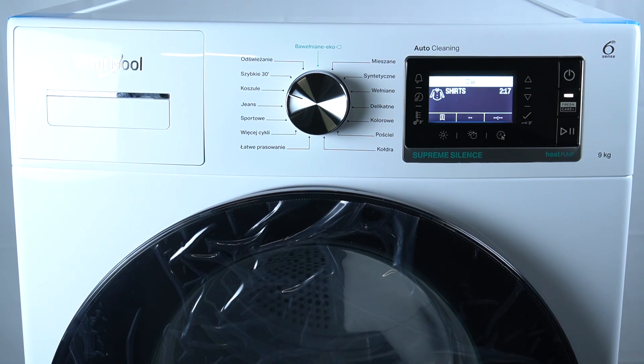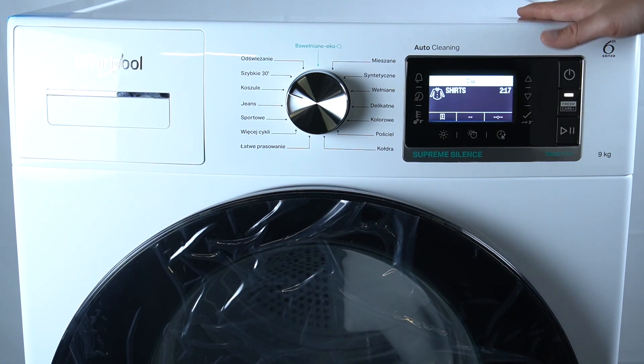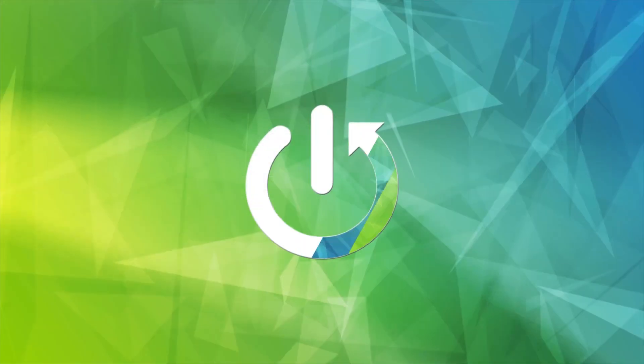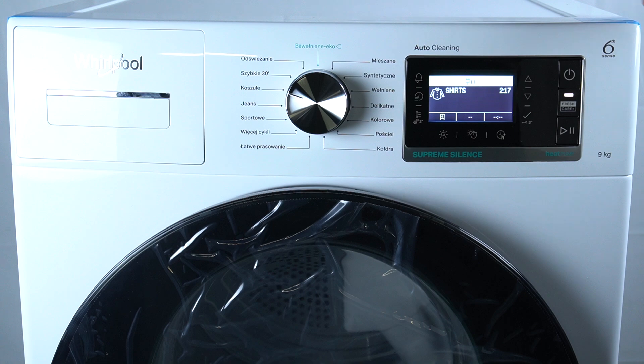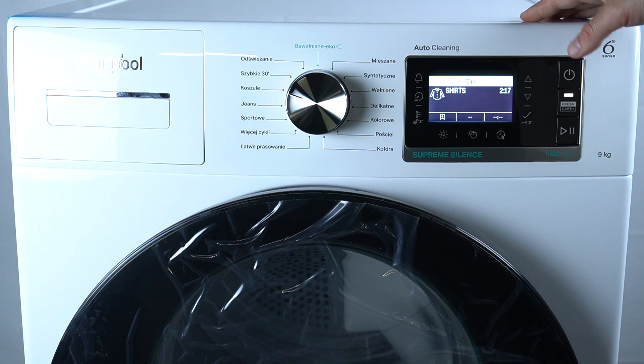Hello guys, today I'm going to tell you what is the annual cost of using a Whirlpool dryer. This device for yearly use should take about 194 kilowatt hours, and in our country it's about 40 euro.